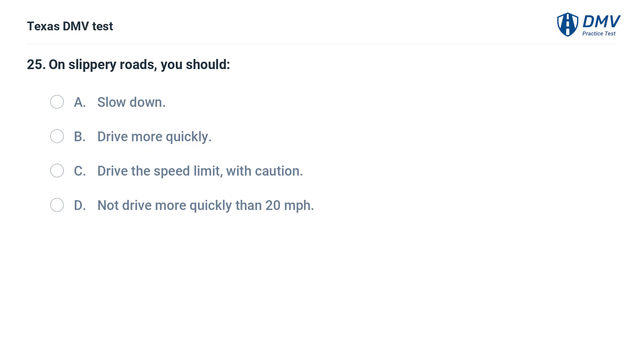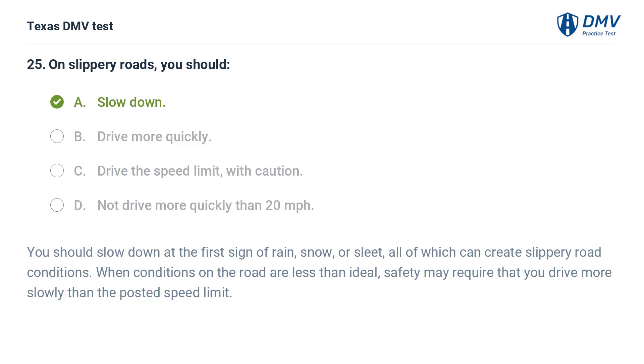On slippery roads, you should: A. Slow down. B. Drive more quickly. C. Drive the speed limit with caution. D. Not drive more quickly than 20 miles per hour. The correct answer is A. Slow down. You should slow down at the first sign of rain, snow, or sleet, all of which can create slippery road conditions. When conditions on the road are less than ideal, safety may require that you drive more slowly than the posted speed limit.